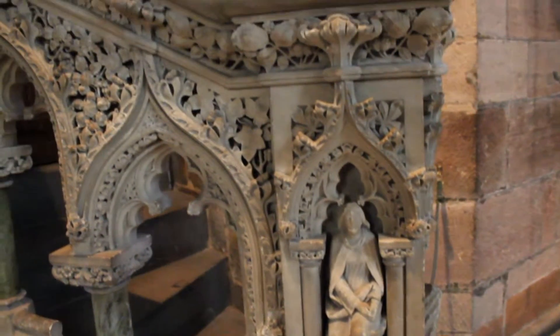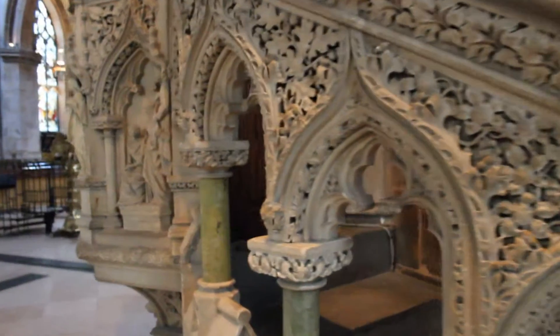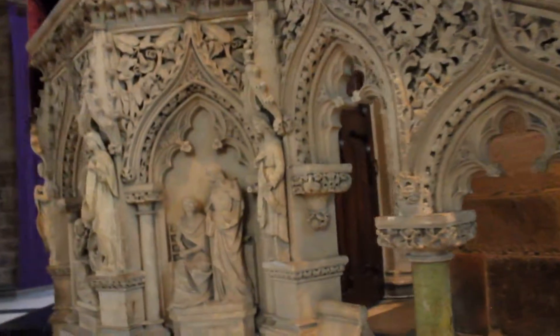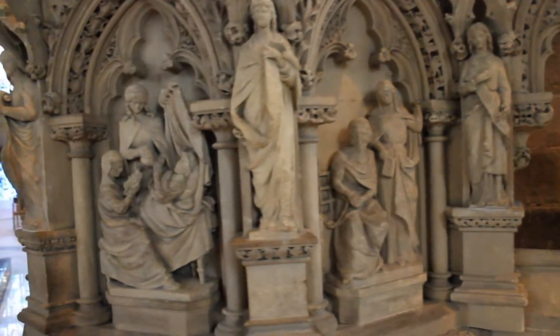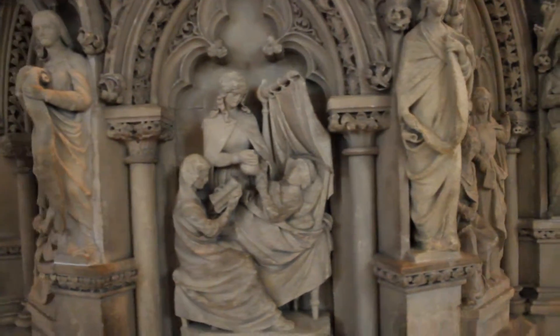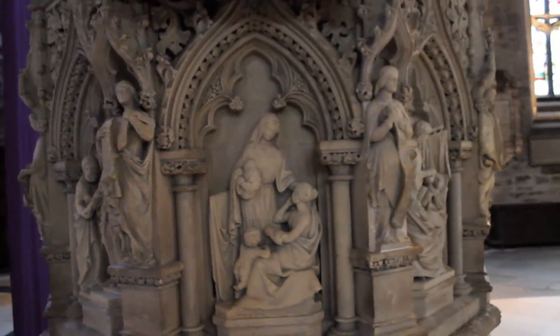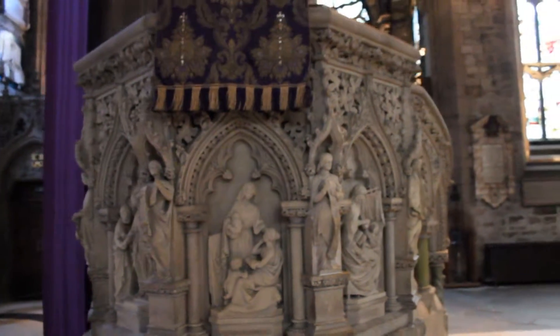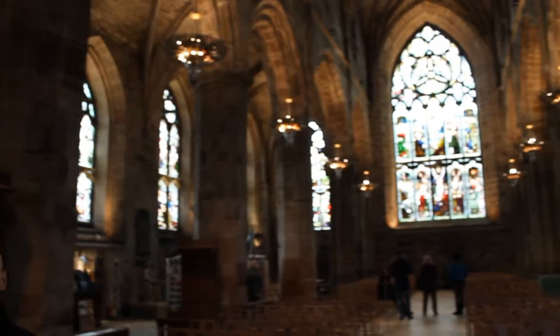Make sure to stop and enjoy the amazing intricacies in the architecture. Fun fact — the cathedral is technically a church since no bishop sits here.